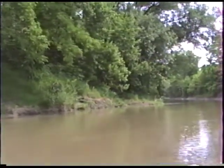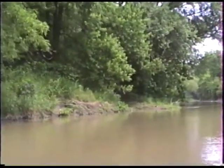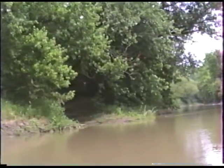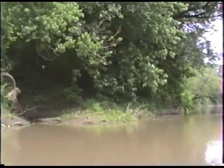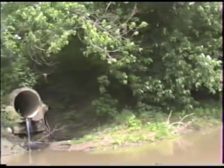The trees along the river give us a nice riparian canopy, which helps to shade the river. This helps to keep the water cool so aquatic life has a better chance of survival.